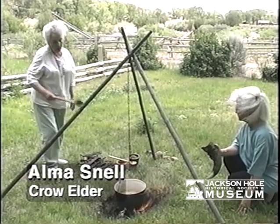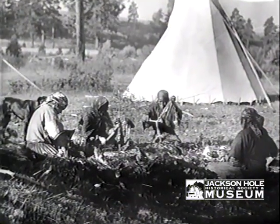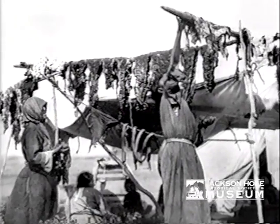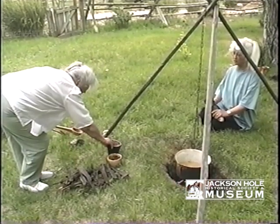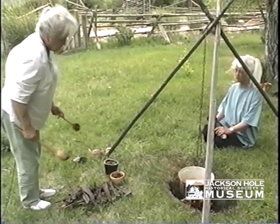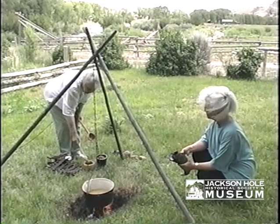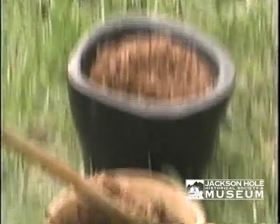The buffalo jerky was cut into the meat, taken and jerked off like that, and dried — that's where you get jerky from. They could hold it on a chokecherry branch and bake it over the fire. Then while it bakes through, they pound it into this pulverized buffalo meat. Here is the crushed chokecherry, ground between rocks to a fine consistency.